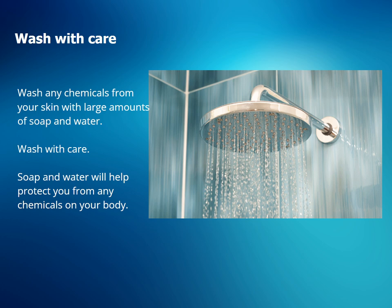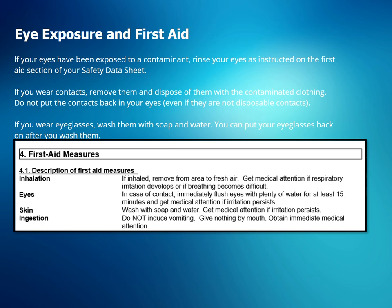Wash any chemicals from your skin with large amounts of soap and water. Soap and water will help protect you from any chemicals on your body. If your eyes have been exposed to a contaminant, rinse your eyes as instructed on the first aid section of your safety data sheet. If you wear contacts, remove them and dispose of them with the contaminated clothing. Do not put the contacts back in your eyes, even if they are not disposable contacts. If you wear eyeglasses, wash them with soap and water. You can put your eyeglasses back on after you wash them.